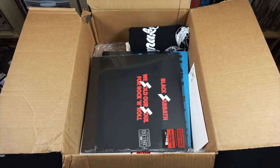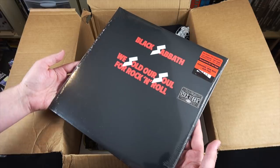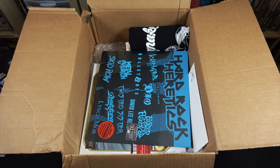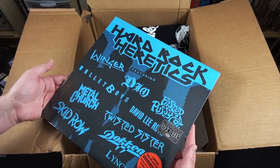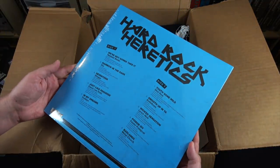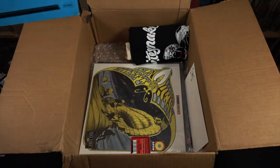And here is another classic best of — I didn't realize they put this out on vinyl again for Rocktober. We Sold Our Soul for Rock and Roll — this is actually the first album I ever got from Black Sabbath back in high school, and I didn't own the vinyl for that, so that's pretty cool. And then there's something called Hard Rock Heretics, which looks like one of those K-Tel best of albums from the 80s with a bunch of hair metal bands, again for Rocktober.